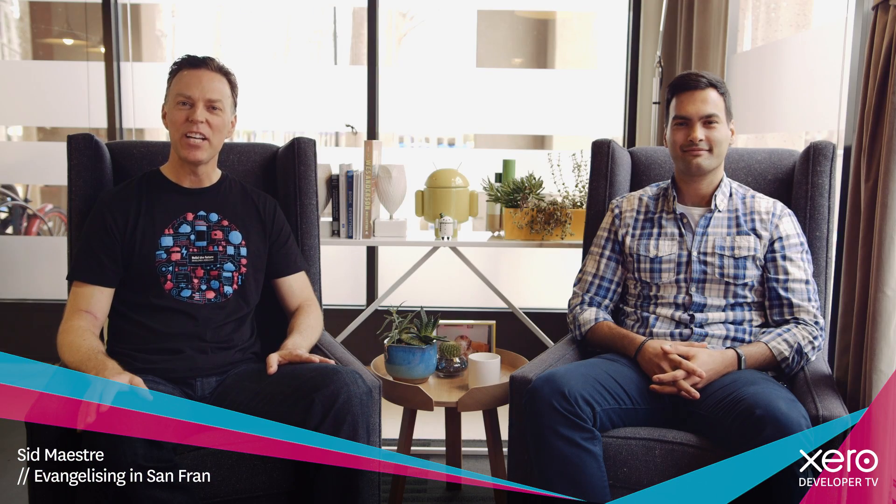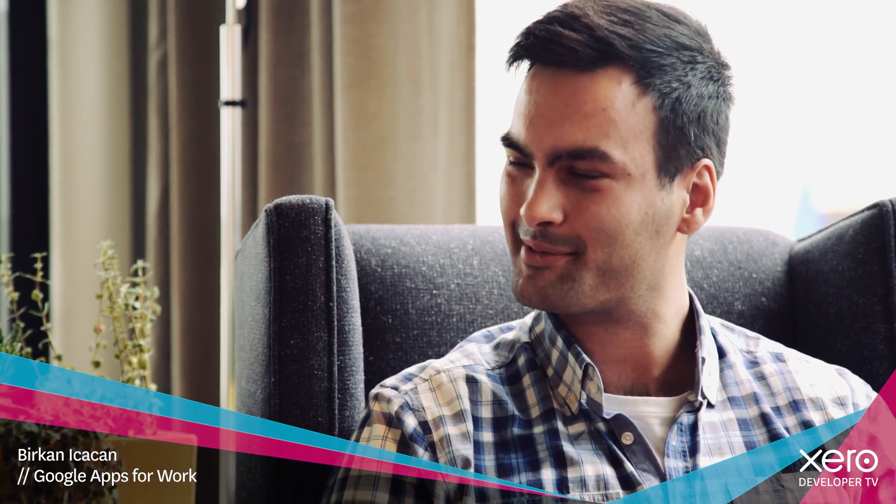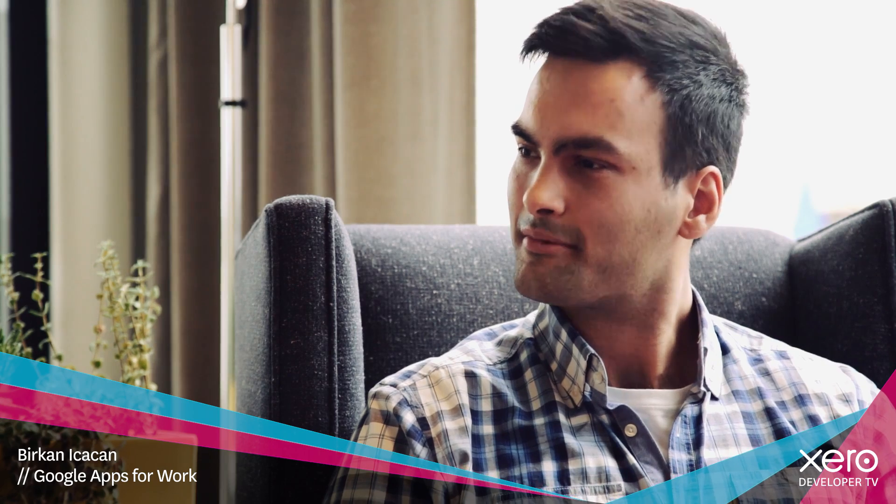Thanks a lot. I'm here at Google with Birkan. Thanks for having us down today. It's a pleasure to have you here. Thanks for making the trip. Why don't we just start with who you are and what you're doing here at Google? My name is Birkan. I'm originally from Istanbul, Turkey. I started working at Google from the Dublin office five years ago and then three years ago I moved to San Francisco. For the last two years I've been working as an ISV integrations manager under the Google Apps for Work organization, working with strategic ISV partners such as Xero to help build product integrations on top of Google Apps products.